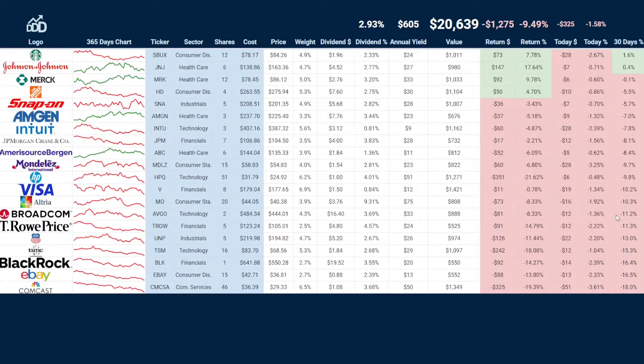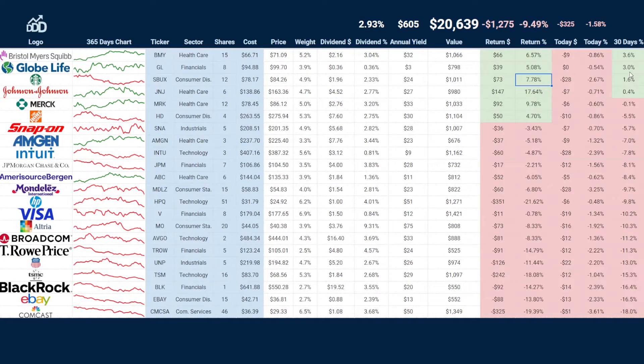Merck is at break even, so the healthcare stocks are holding up a bit more during this period. We can also see Johnson & Johnson actually at positive 0.4 percent. Starbucks is now in the positive at 1.6, and it's quite fun to see Starbucks in positive return — it has swung up a bit since I bought it. Globe Life insurance company is at plus 3 percent, and the winner for this month is Bristol-Myers Squibb at positive 3.6 percent.